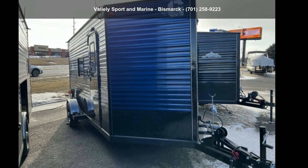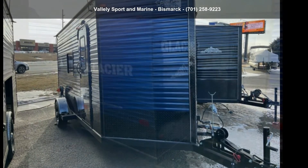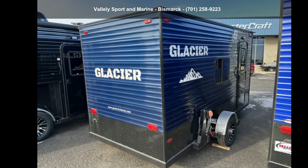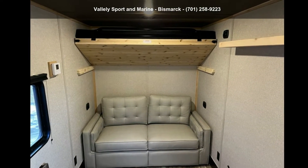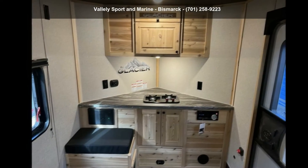Imagine yourself in this Glacier Icehouse 2022 Glacier 14RC. Whether you are planning on vacationing, adventuring, or just relaxing, this travel trailer does it all.